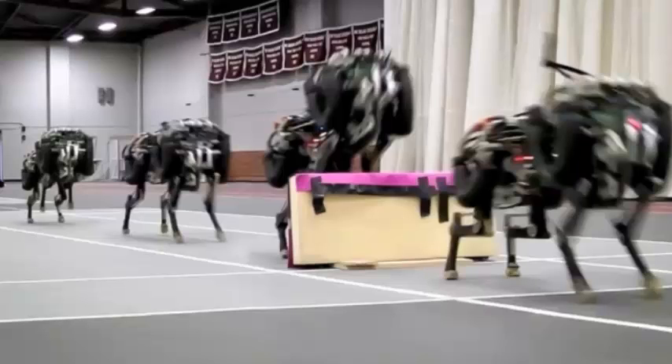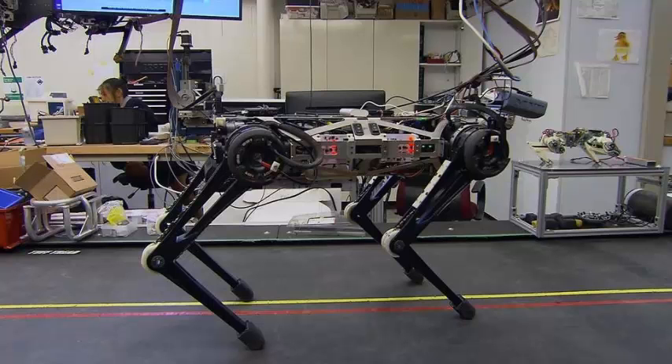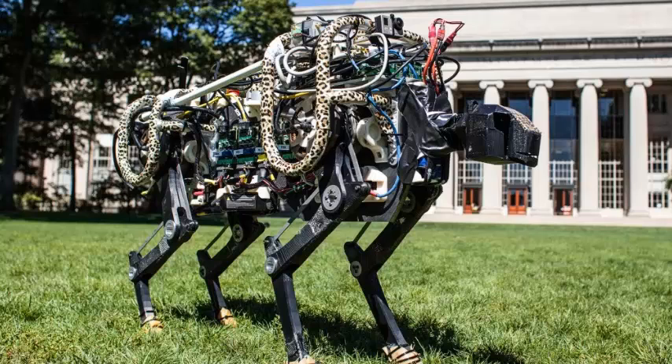The first algorithm uses accelerometers, gyroscopes and leg joint positions to calculate the probabilities of legs making contact, generating force and getting caught in mid-swing. If Cheetah steps on an unexpected obstacle, it can determine whether each leg should push down or lift away.